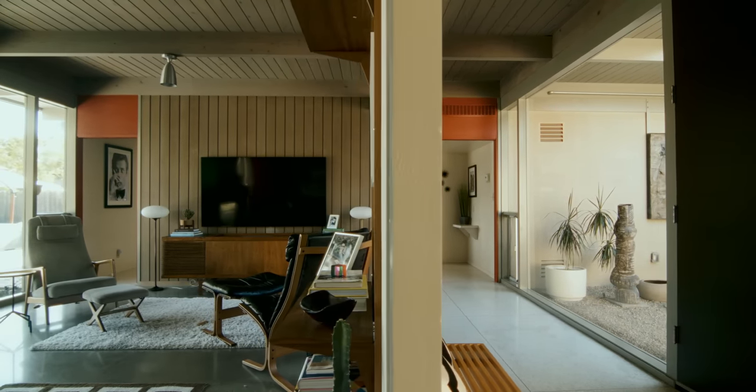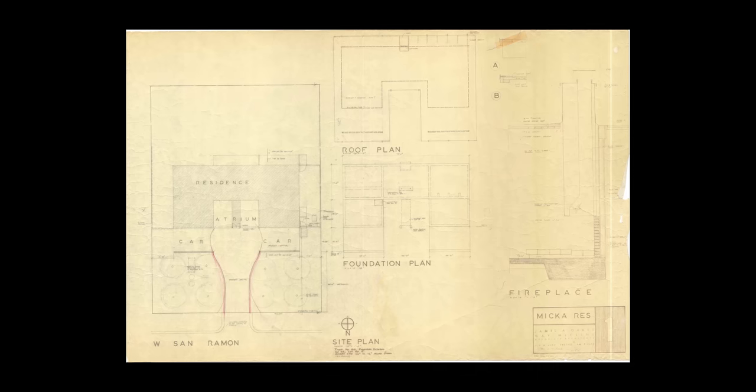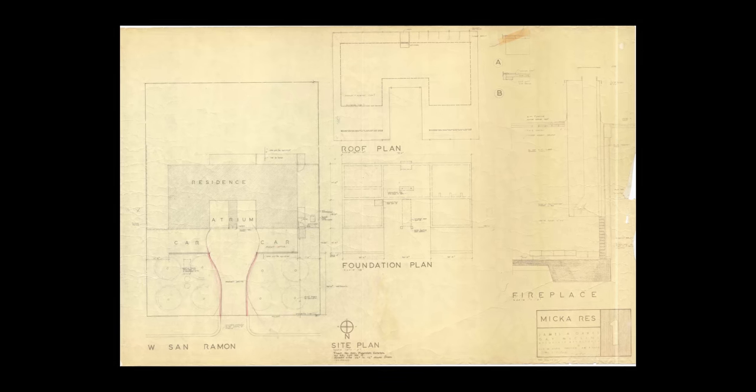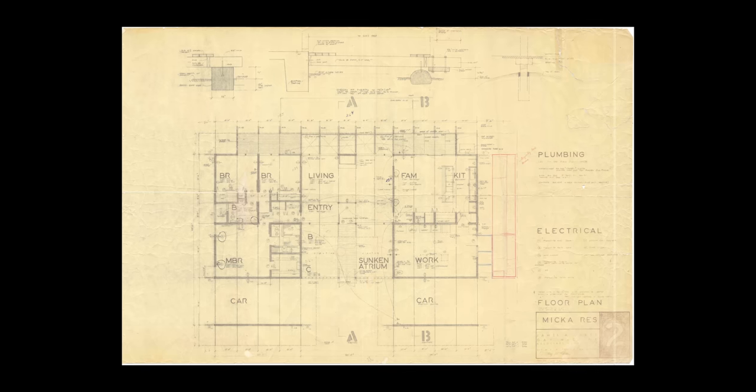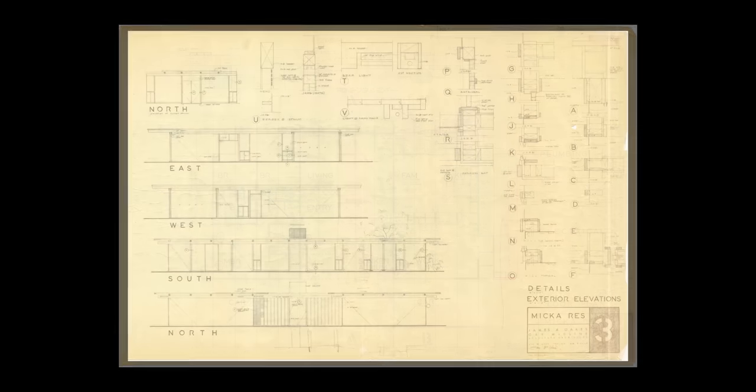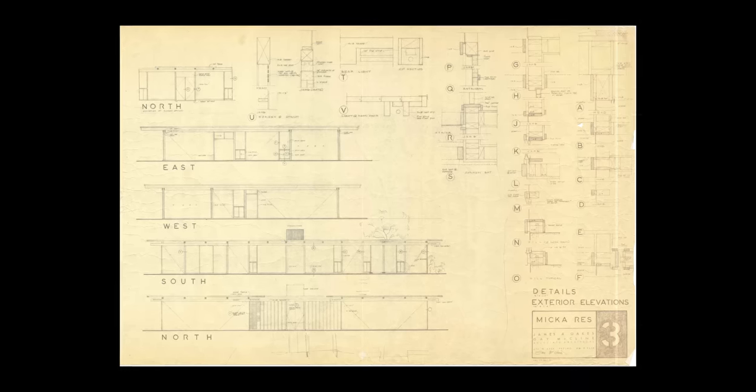This house, basically, you could draw a line down the middle of it and it's like an open book — equal on both sides. Seeing this house at night, I think, is the best way to view it. It's got a really amazing screen out front that kind of glows when the lights are on inside, and it kind of draws you in, pulls you in, like it wants to give you a hug.